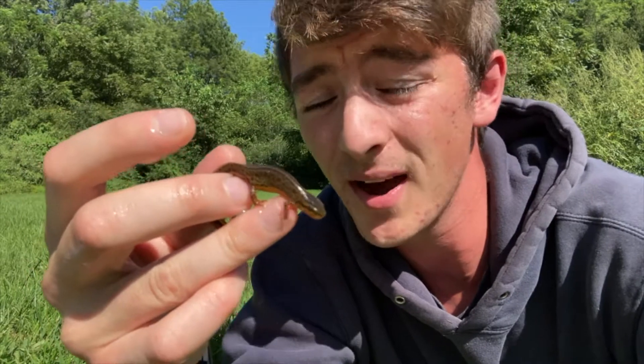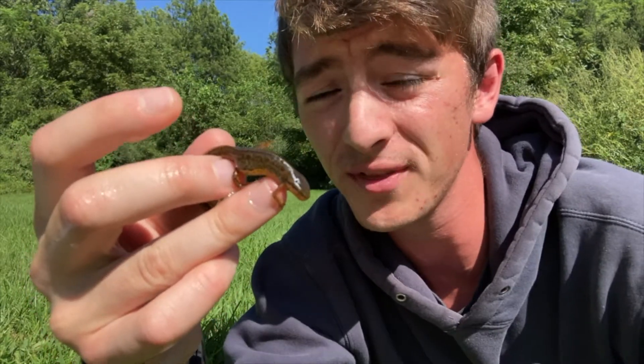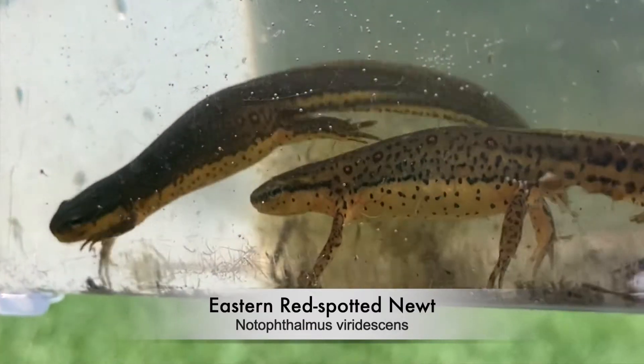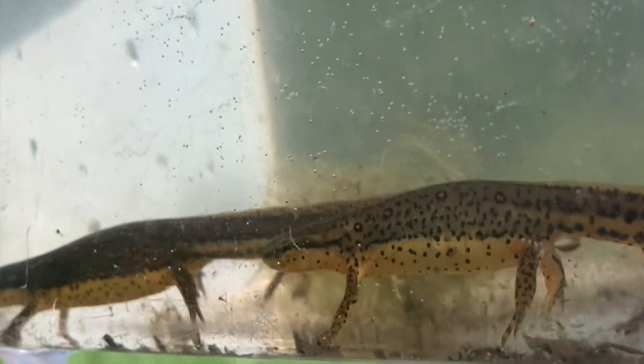It's pretty common knowledge that amphibians start their life cycle in water and eventually develop into more land-loving animals. But there's one amphibian from around here that adds one more step that makes it significantly more interesting. This is the red-spotted newt, a beautiful eastern amphibian found in lakes and ponds around here that really can't decide whether to live on land or in water.